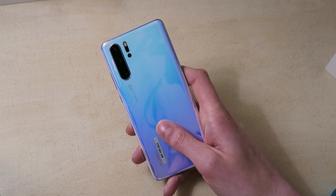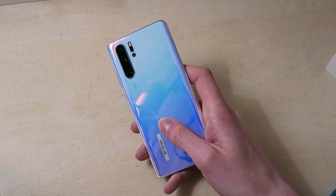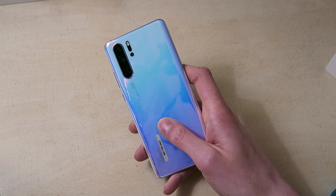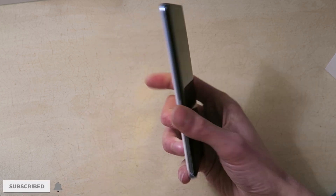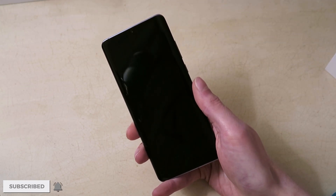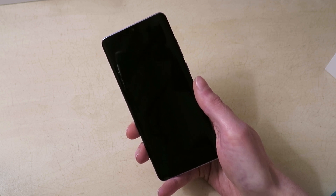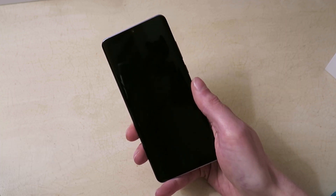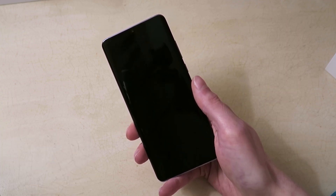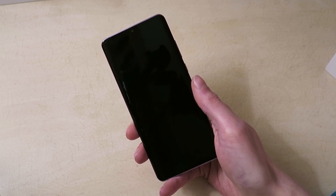I want to give you the meat and potatoes of the phone now and we'll go over everything else in the review. I hope you guys enjoyed this video — thank you for watching. If you haven't already, please consider subscribing. Loads of content coming up including camera comparisons. Big thank you to Huawei for bringing me out and giving me one of these to get my hands on, and I'll see you all in the next one.